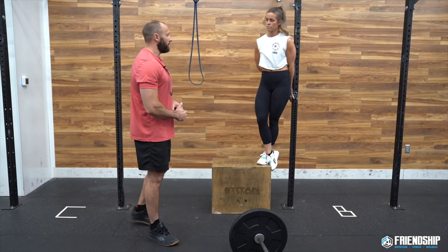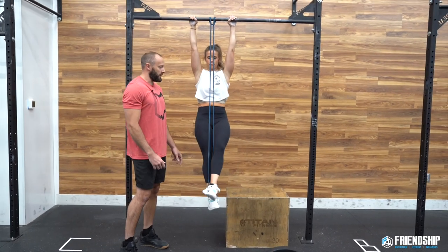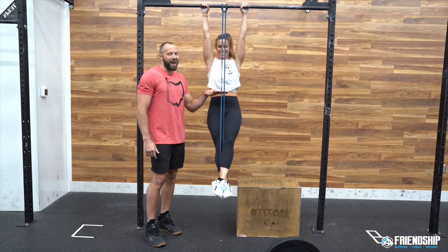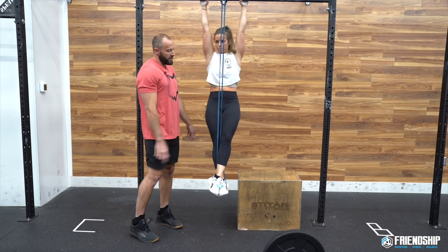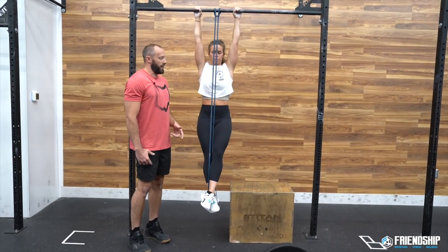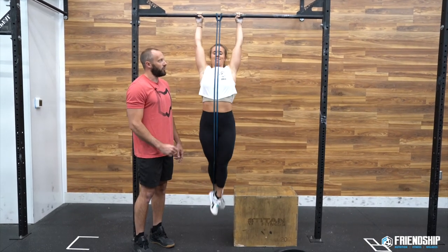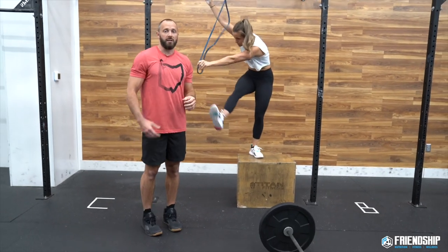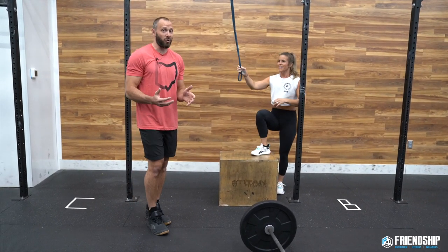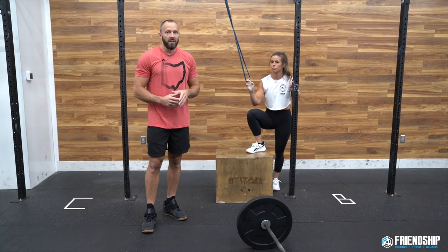The next progression is banded strict pull-ups, and also banded kipping pull-ups. Key factor with the band: Maria is in a hollow position — there's a gap between her stomach and the band. She maintains that tight hollow as she pulls her chin over the bar for strict pull-ups. For banded kipping pull-ups, it's just a little baby kip — a small bump into the band, back to hollow. The first time I did FRAN I did strict pull-ups at a gym, but adding a little band or reducing weight helps a lot.